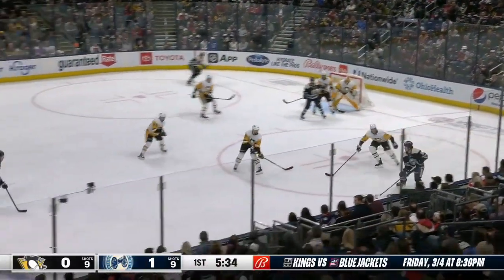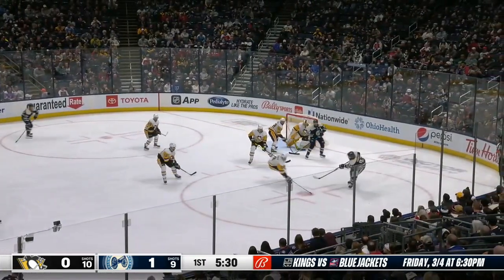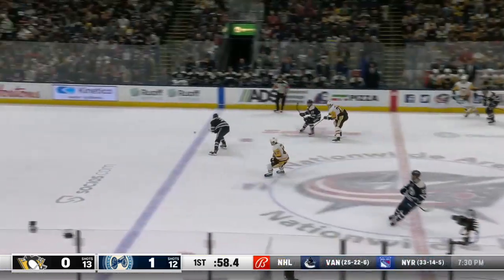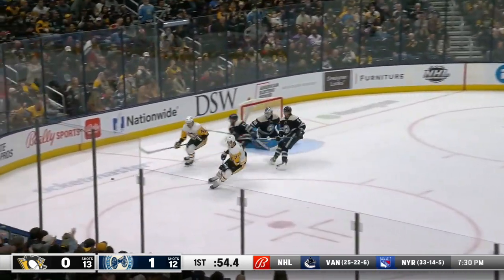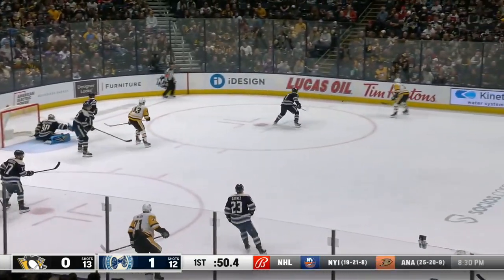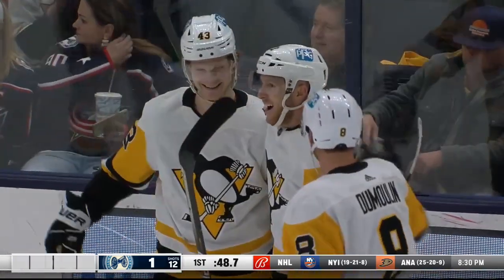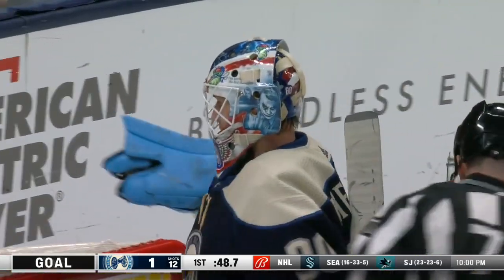Jack walks out of the corner, head up, deals to the point, down low. Voracek with a quick snapshot into DeSmith, moving laterally to make the stop. Race for the puck — Pete gets there with less than a minute to go. Penguins in front. Malkin rips one wide from the right wing boards. Scores! It beats Elvis high, and the Penguins in the final minute have tied it up.